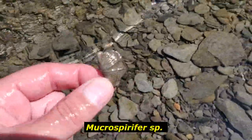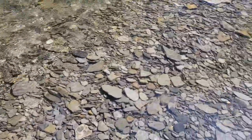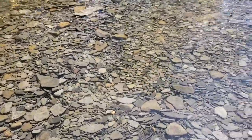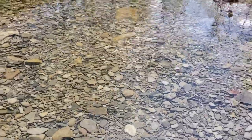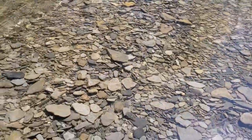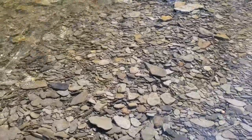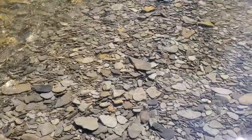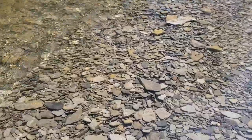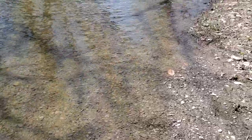There's a spiriferid brachiopod. Usually this bank is good for a few Pleurodictyum corals, which are pretty neat because they settle on something hard on the soft mud below - usually like a snail shell or something - so you can usually see the impression of whatever the polyp settled on and the colony grew off of. I'll see if I can find one, now that I've talked it up so much.